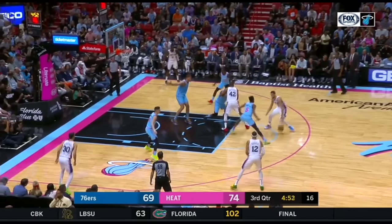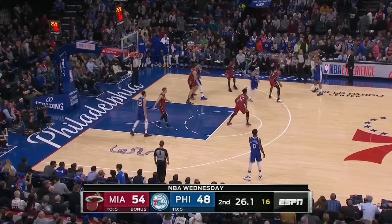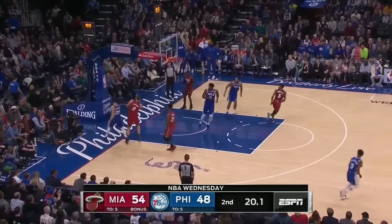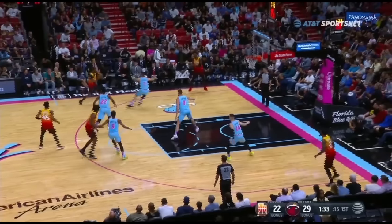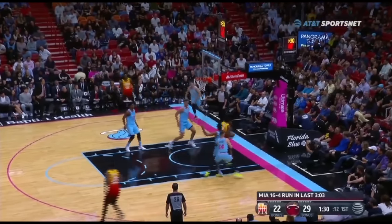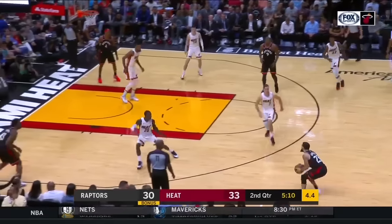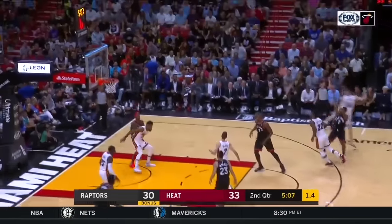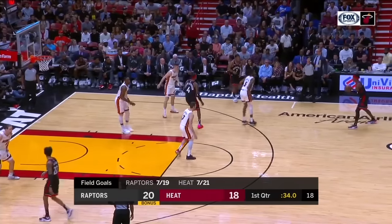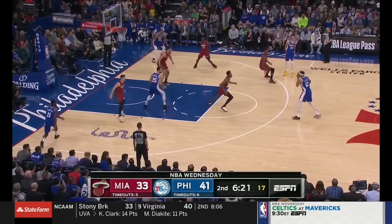An observation from studying Heat film: when they contest shots — which they do very well — if they're out of position, they use what we call fly-by closeouts. Instead of a normal closeout where you chop your feet, it's just get out to the guy, contest, and fly by out of position. Don't worry about boxing out — just contest that shot no matter what. It appears to be a priority to run shooters off the three-point line or fly by and get a contest on a three-point shot, whether it's a good three-point shooter or not. This is interesting because a lot of coaches, especially at the high school level, teach chop-your-feet closeouts and staying in position.